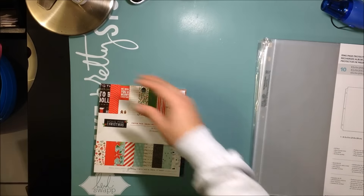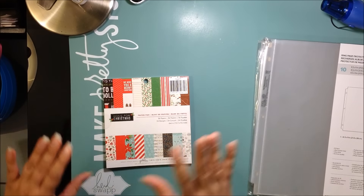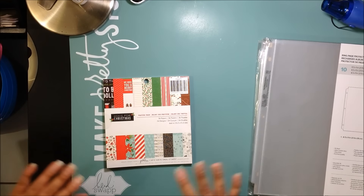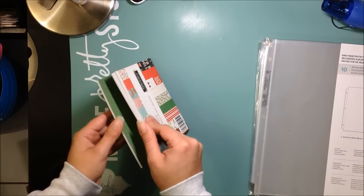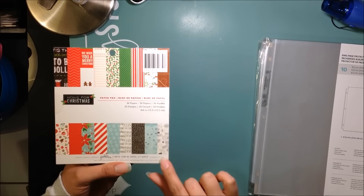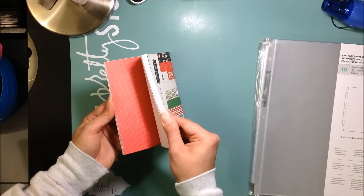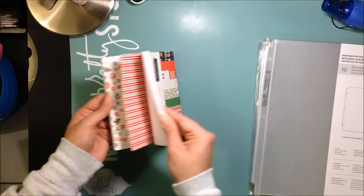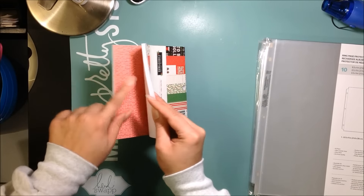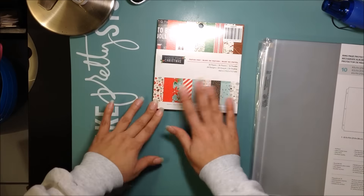I got a six by six paper pad — they had tons of six by six paper pads, newer and older collections. I have been on a spending freeze and I've realized I don't need a lot of stuff, so I kept it simple and got things I liked, a few things for my December Daily. I got this 'Home for Christmas' paper pad by Pebbles — it's from 2014 — and I really like the colors. It has a teal color I really want to use for my December Daily next year. Really cute blues, and I love the blue and red combination.